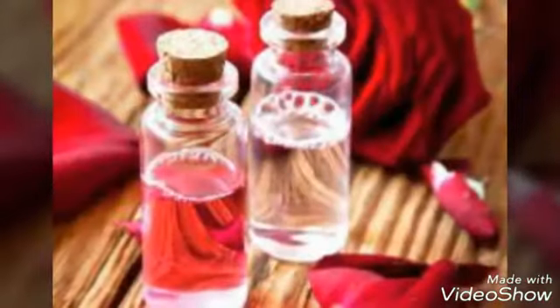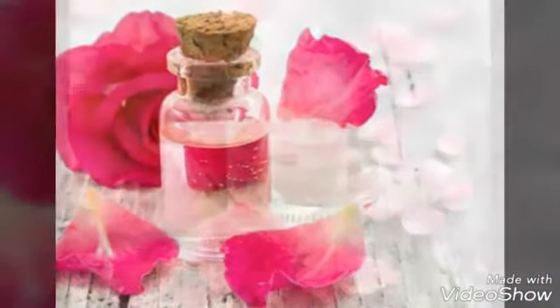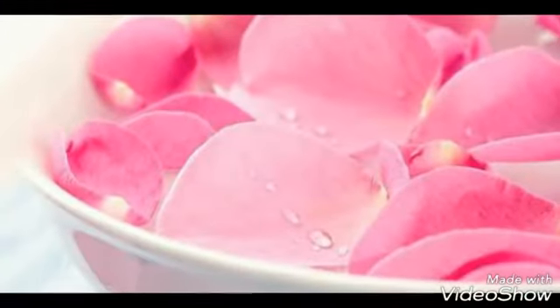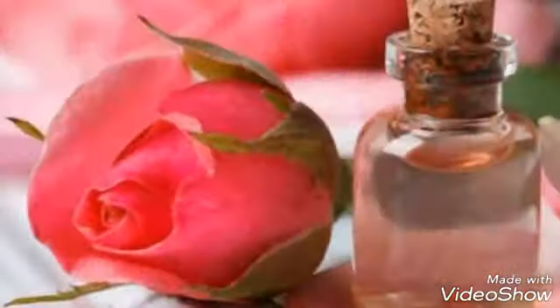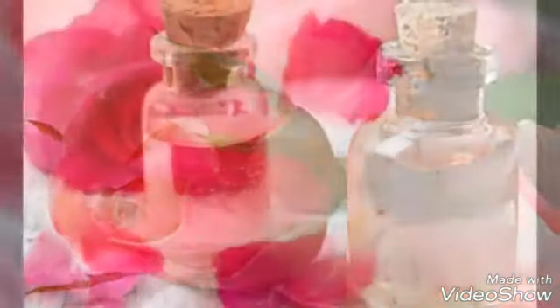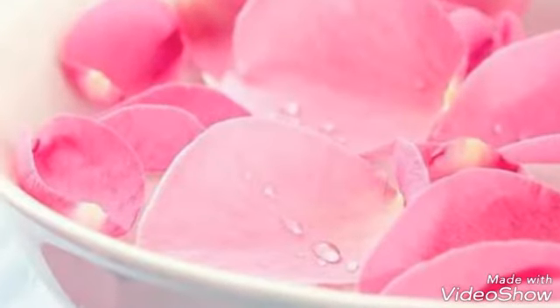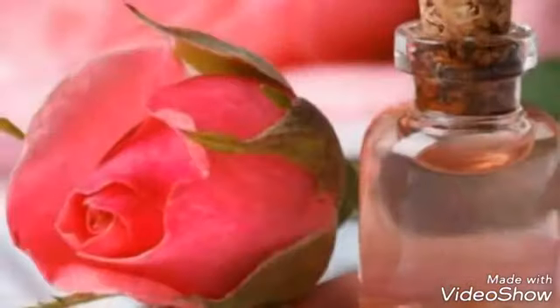Heals Cracked Heels. While rose water alone cannot heal cracked heels, the classic combination of rose water and glycerin works as an effective home treatment for cracked heels. The glycerin softens the skin, and the rose water provides vitamins A, B3, C, D and E as well as antioxidant, anti-inflammatory and antiseptic properties to the skin. Thoroughly mix together equal amounts of rose water and glycerin. Rub it on your heels and feet daily before going to bed. The next morning, wash your feet with lukewarm water. Repeat as needed.